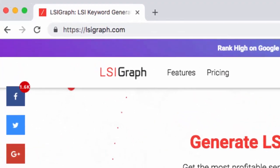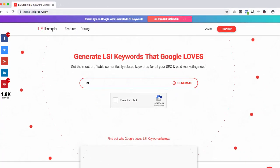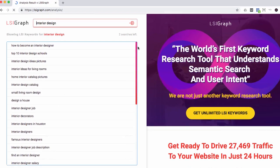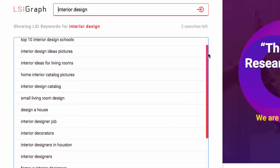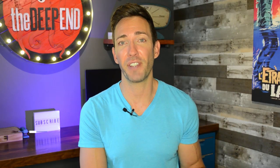Just go to lsigraph.com and enter in the keyword phrase that you're going for. It's going to give you a list of related keywords — what they call LSI words. Then take the ones that make the most sense and try to work them into the content on that page as naturally as you can.